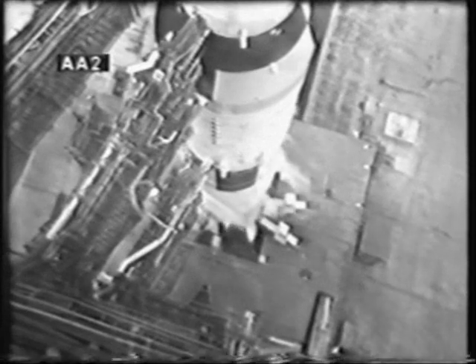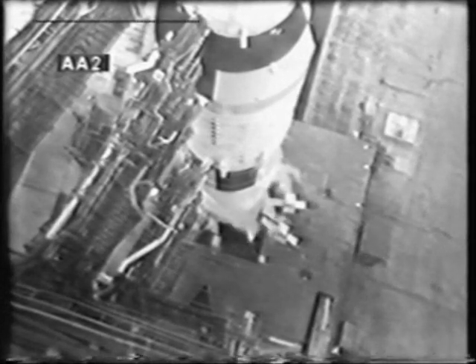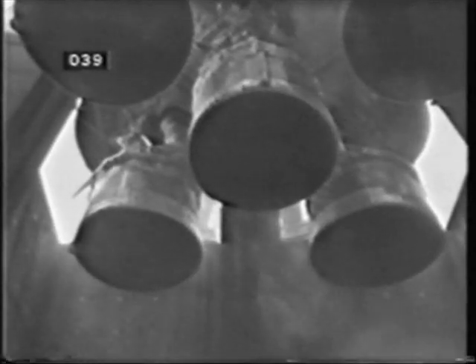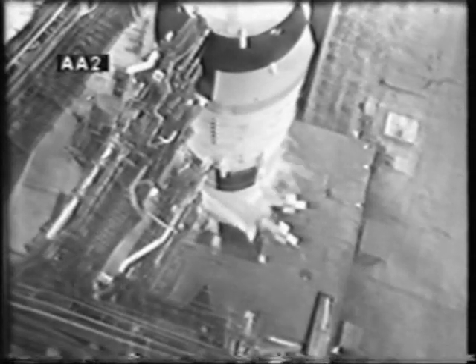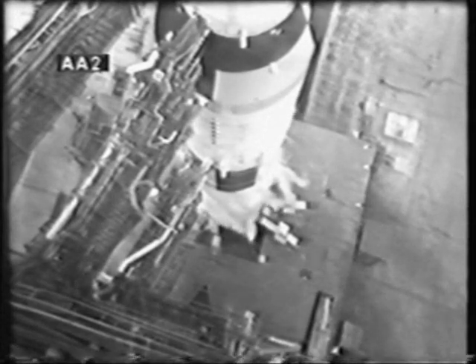Mark, 50 seconds and counting. We're now on internal power with the three stages and instrument unit of the Saturn V. All propellant tanks in the second stage now pressurized. 35 seconds and counting — the vehicle now completely pressurized, the vents closed. We are go. 30 seconds and counting.